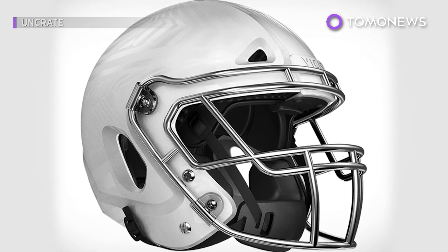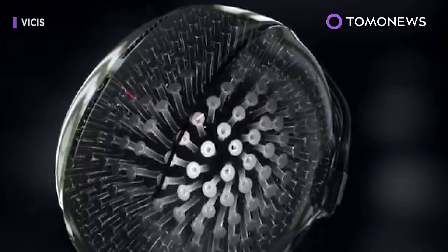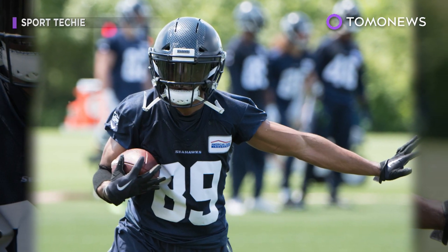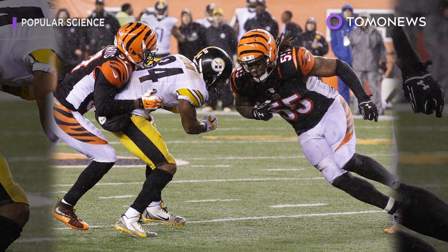About half of NFL teams have put in orders for the Vysis helmet. NFL players get to choose their own helmet from an approved NFL list. The league has been looking to address concussions, especially as it has faced increasing scrutiny.